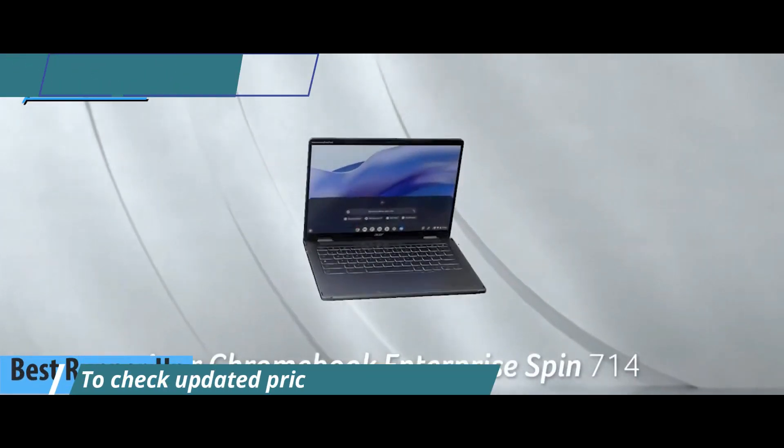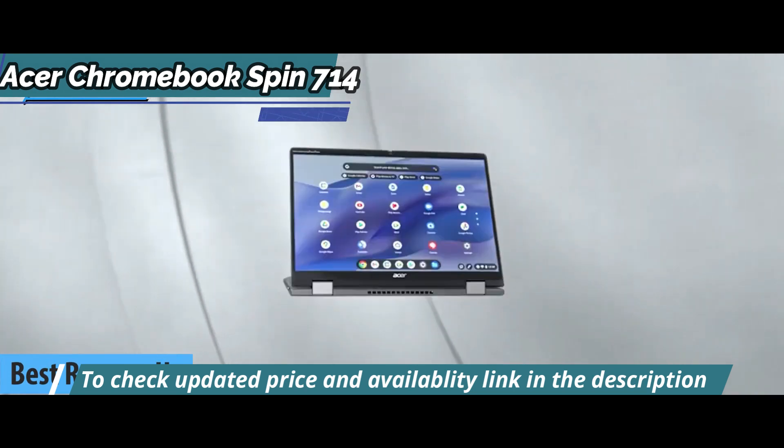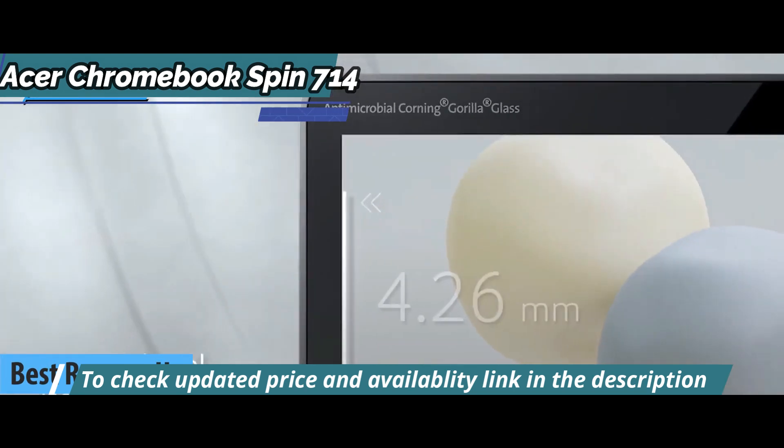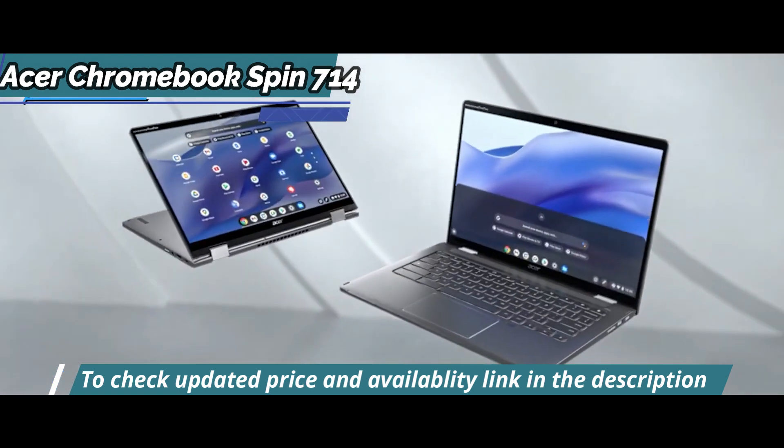We present to you the best runner-up Chromebook in 2023: the Acer Chromebook Spin 714. The Acer Chromebook 714 shares several attributes with the Acer Chromebook 715.